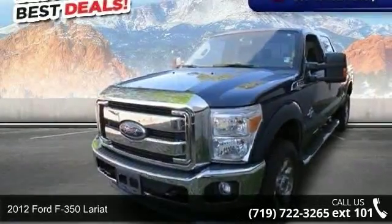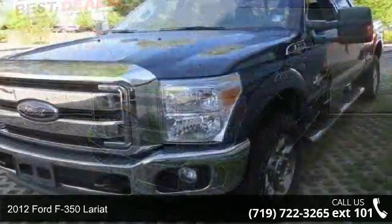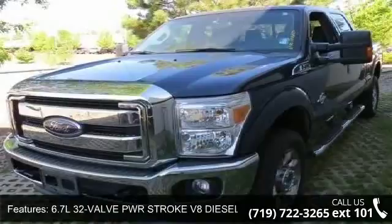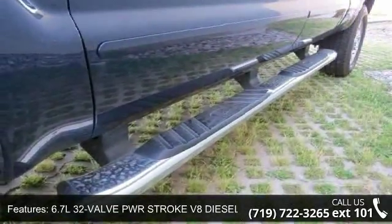Check out this 2012 Ford F-350 Lariat. If you are looking for an automobile with great features, look no further. This vehicle comes with a reliable 8-cylinder engine connected to a smooth shifting automatic transmission.